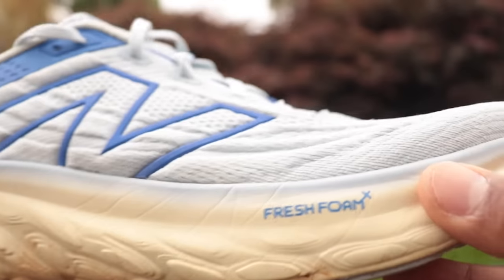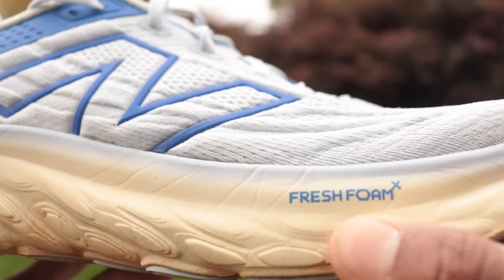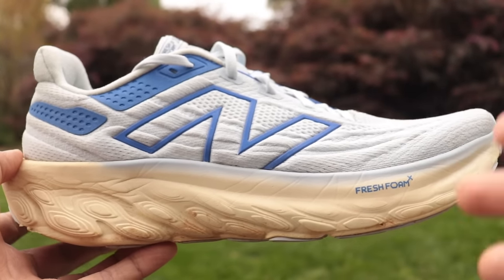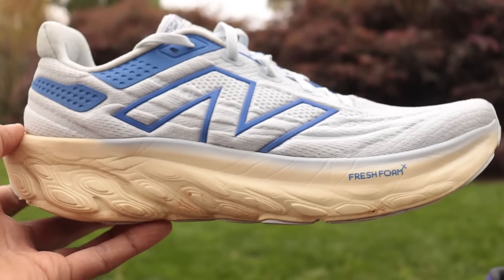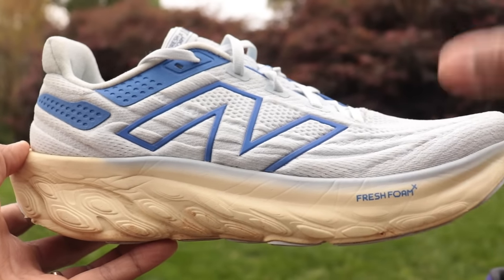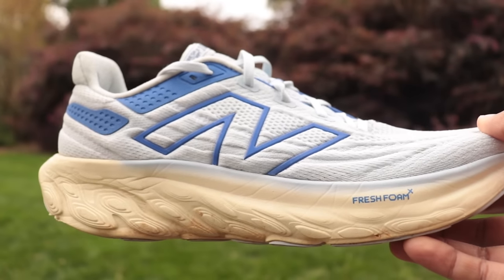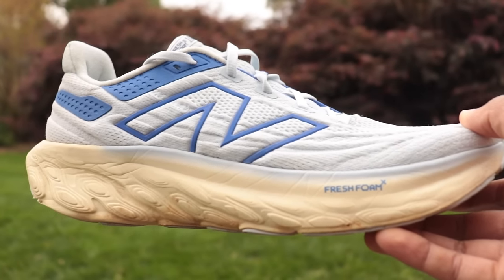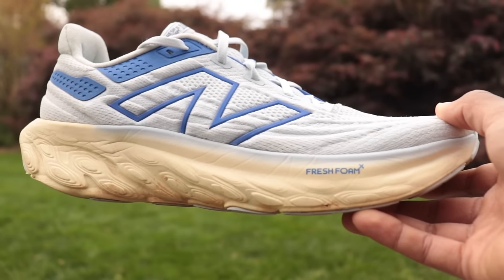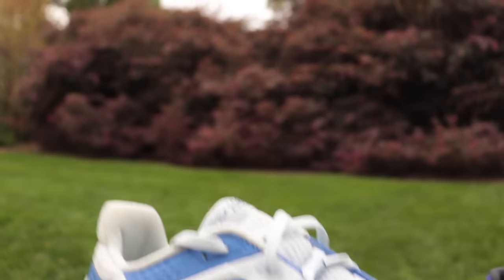If you've tried Hoka and weren't impressed, the Fresh Foam here is a lot softer than anything in the Hoka line. This is not my top pick for a supportive standing/walking shoe, but it is my top pick for something super soft. New Balance 1080 v13 is $165 — please use my Running Warehouse links in the description below, it helps support the channel.